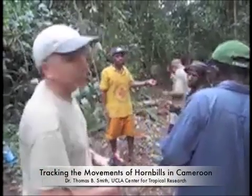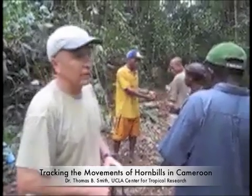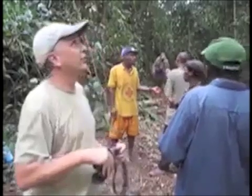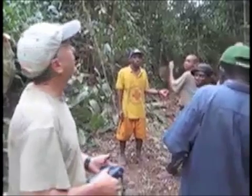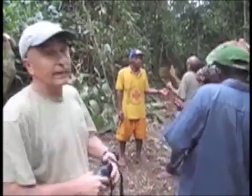We're here in the southern rainforest of Cameroon working on hornbills. Hornbills are large frugivorous birds that disperse in this region about 35% of the major tree species, and without them the forest would have difficulty regenerating. What we're doing right now is trying to learn about movements of hornbills, and we've been putting satellite transmitters on them and tracking them. We know from previous work that some birds move hundreds of kilometers and may in fact be moving across the Congo Basin.